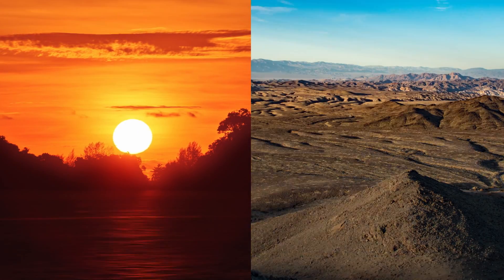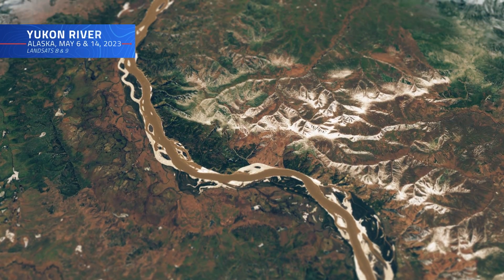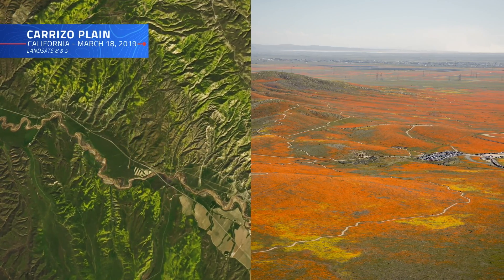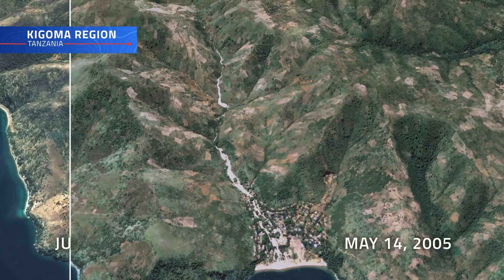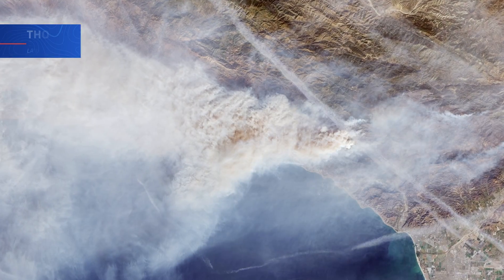Every day the sun rises and the sun sets. Seasons change. Snows melt and flowers bloom. Time marches on. Some rivers run dry while others crest their banks. Some forests grow while others burn. Earth is a planet of constant change.